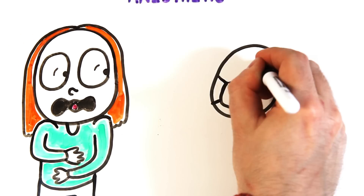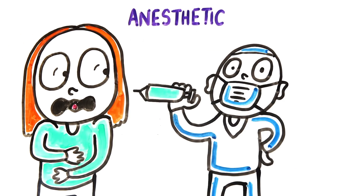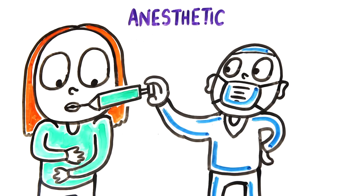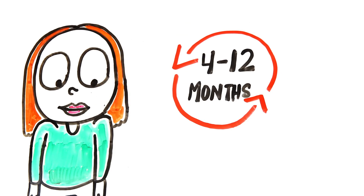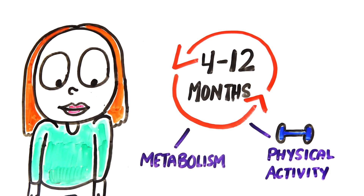Squeamish about needles? Usually an anesthetic similar to the one you get at the dentist can be applied before, or mixed in with the lip filler itself to reduce pain. Post-injection, the lip filler will be metabolized by the body between 4 and 12 months, depending on the metabolism and physical activity of the person.